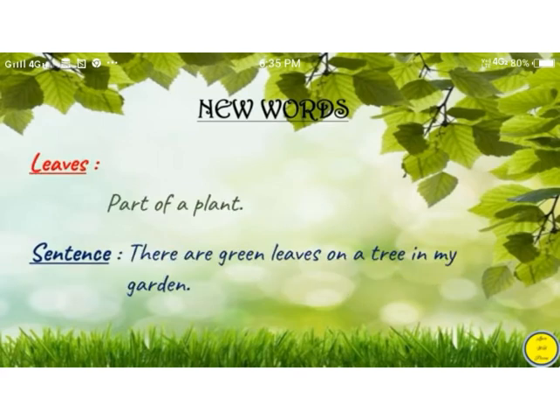Leaves means a part of a plant. There are green leaves on a tree in my garden.